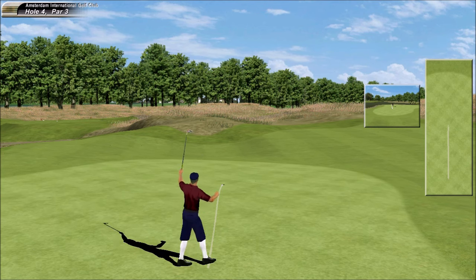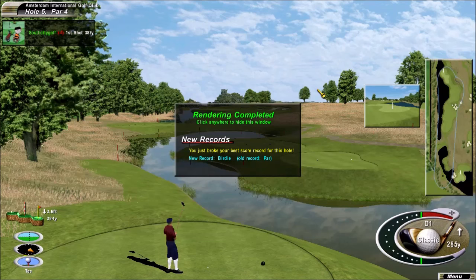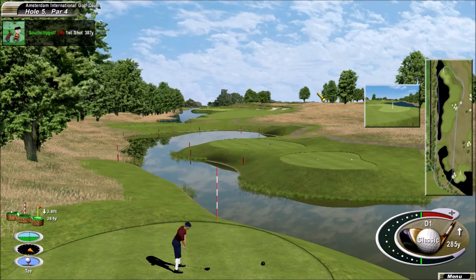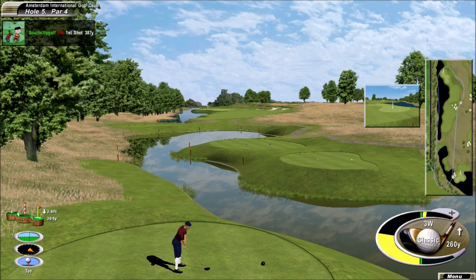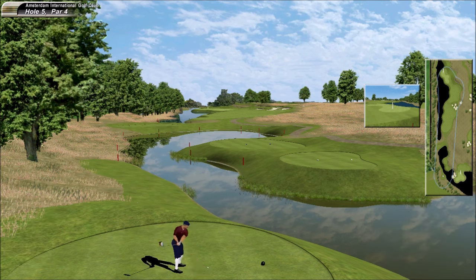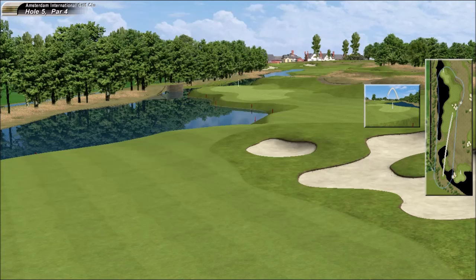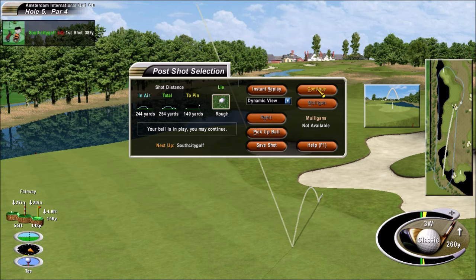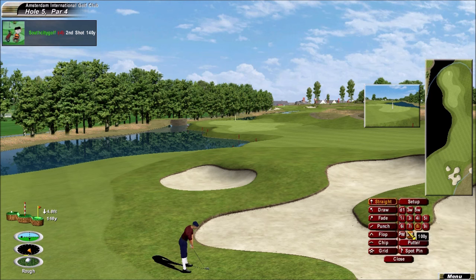Yeah, OK, I'm all in. This is always a good test here, this par 4. Oh, just a horrible stance and lie.